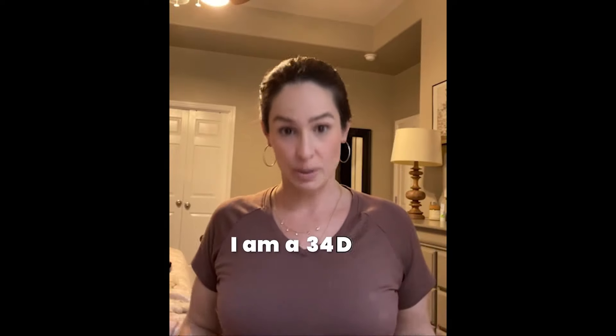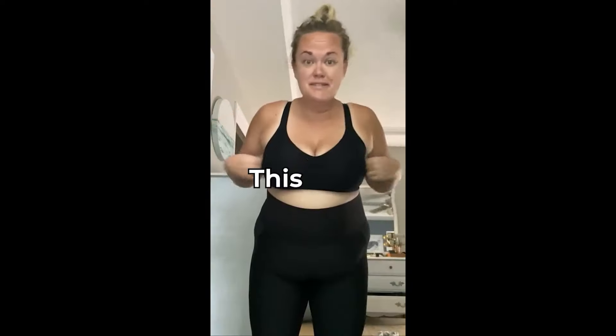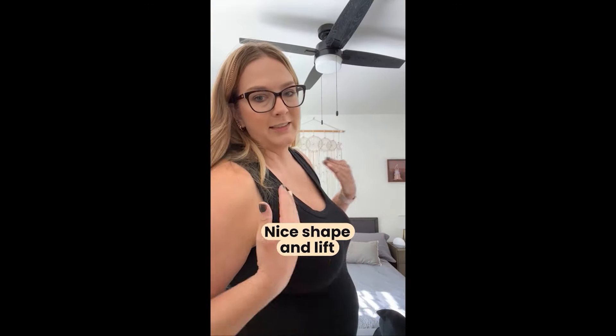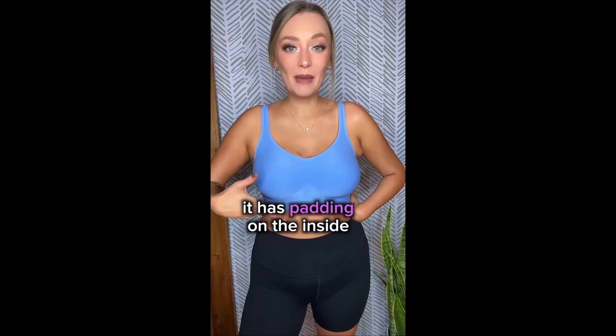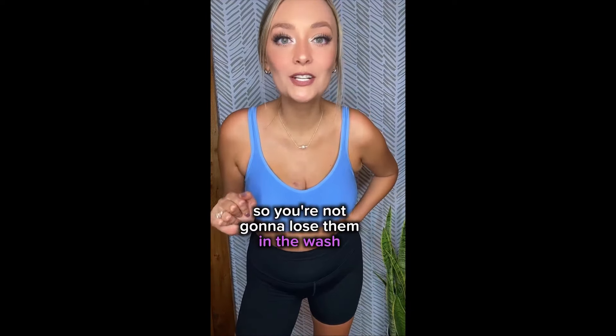I'm a 34 triple D. I'm a 40 double D. Look how much lift I have. This bra is the best — seriously, the most comfortable bra. The straps don't dig in. Nice shape and lift. Super comfy. You don't have a uni-boob because of this underlining that's sewn in. It has padding on the inside so it gives a slight lift, and they're sewn in so you're not going to lose them in the wash.